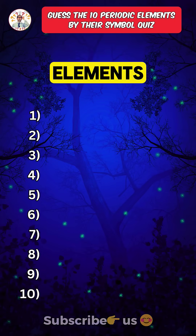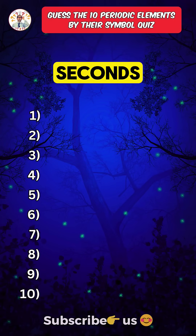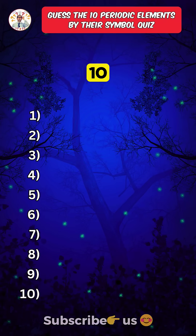Can you name these 10 periodic elements by their symbol in 90 seconds? Only chemistry toppers can get 10 out of 10.